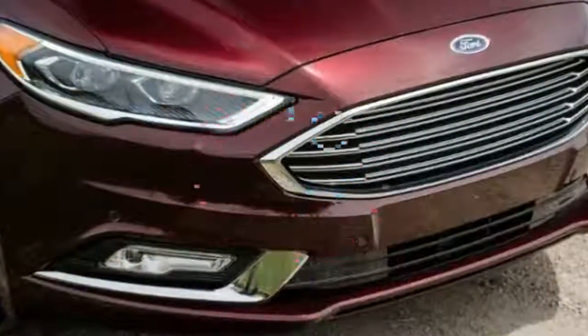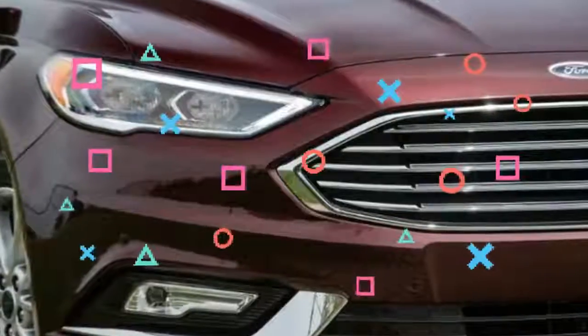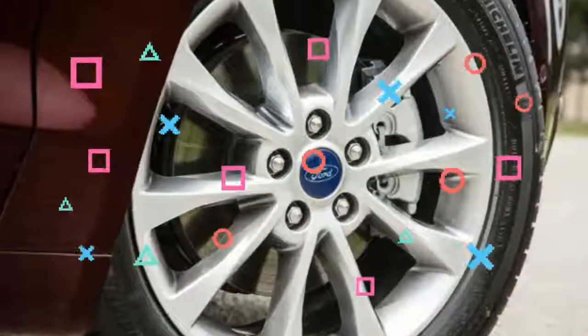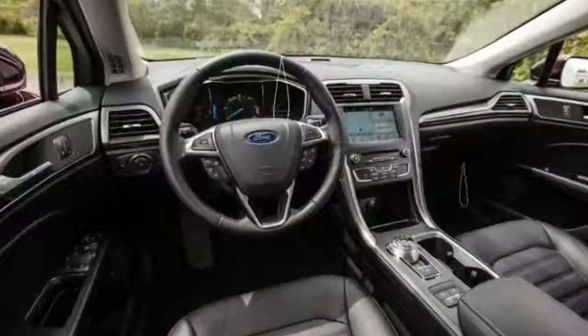The 325-horsepower Sport is the quickest, most powerful midsize family sedan on the market. The top Platinum trim is built for comfort, not speed. It features quilted leather seating surfaces, a leather trim dash, and standard all-wheel drive — begging the question: with a car like this, do you need a Lincoln?